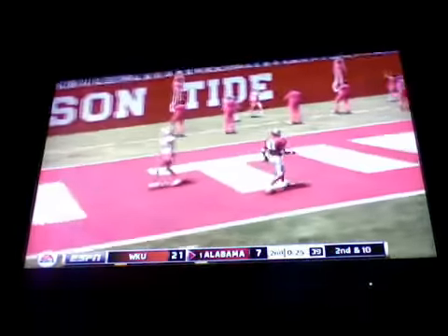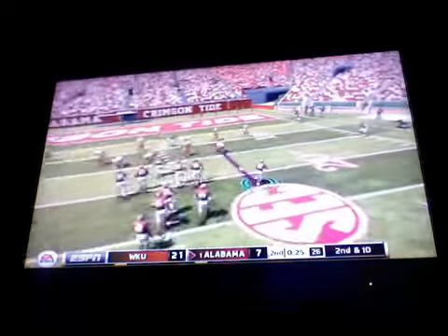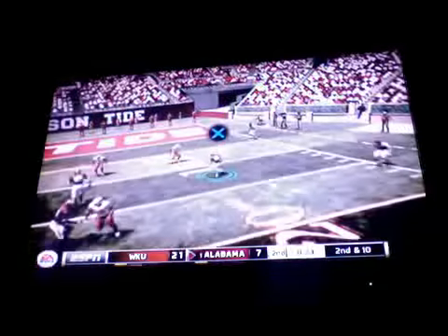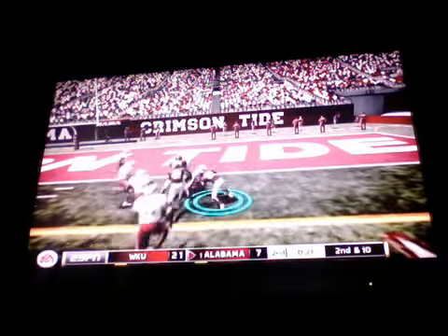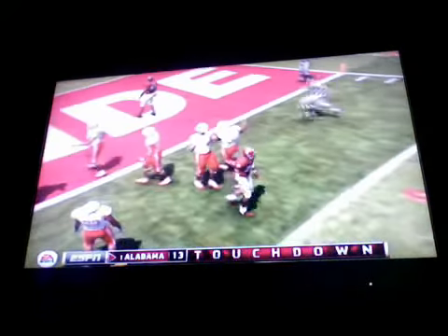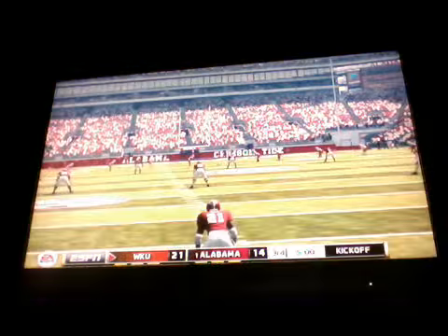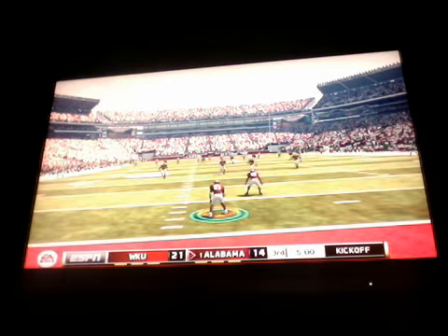Oh my gosh. From the 16-yard line, second down. Here's the halfback — good move — the ten. Touchdown, Crimson Tide. Who can open up the second half and put some separation on the scoreboard? We'll find out as we open up the third quarter.